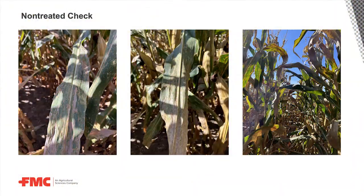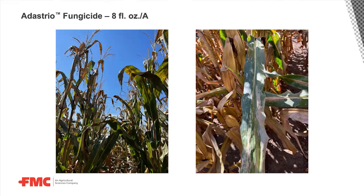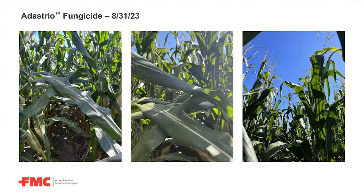In the untreated check, you can see we have lots of spot leaf diseases — gray leaf spot, some northern, a little bit of diplodia. But notably, we've got a lot of southern rust and a lot of tar spot, which is why this is the acid test for all of our fungicide trials. Here we have eight ounces of Adastrio, and we do have a lot less tar spot and southern rust in this treatment. We're also holding back a lot of the spot leaf diseases. We are out of the 30-day window — this corn is just a day or two from black layer, so we're starting to get some natural senescence occurring as well.